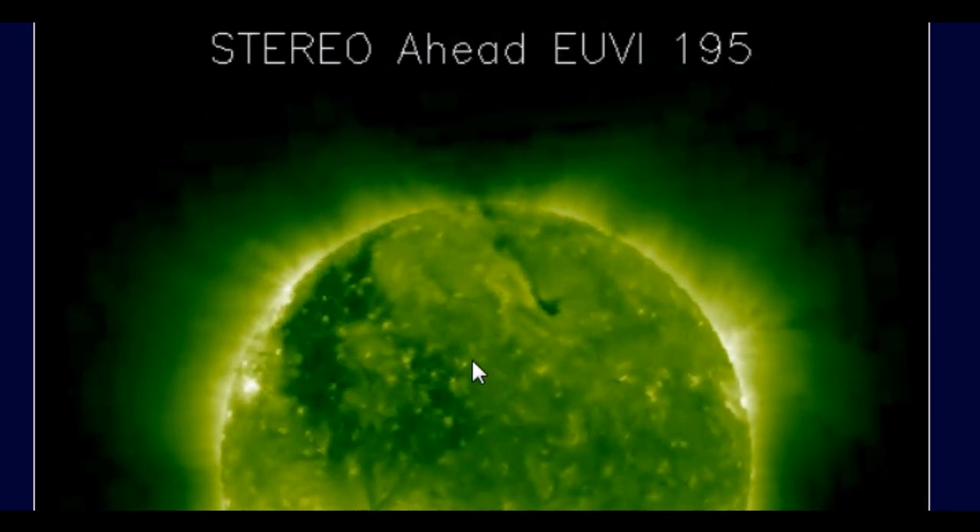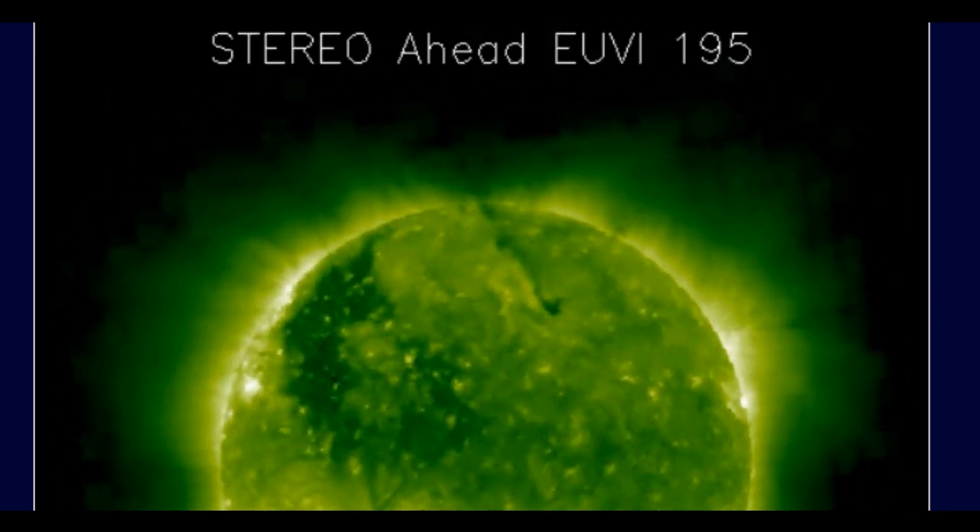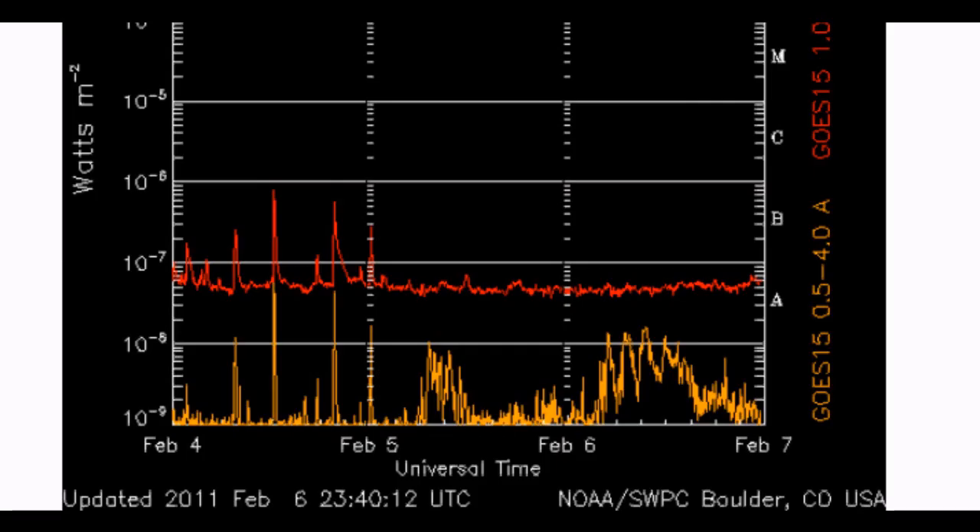This is a fairly strong filament eruption that occurred in the high northern hemisphere region of the solar corona. The X-ray flux model is showing minimal activity; however, over the last 20 hours or so we are seeing a bit of activity in the lower band, and I do believe there is a small potential of a volcanic eruption during this watch.